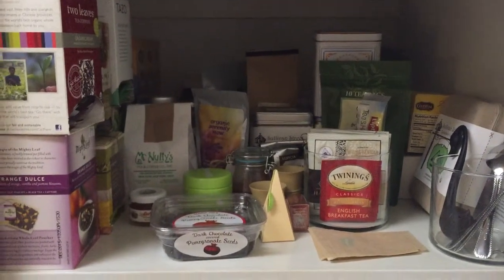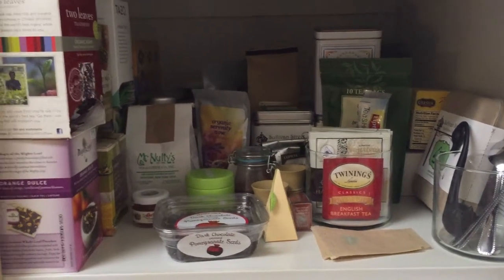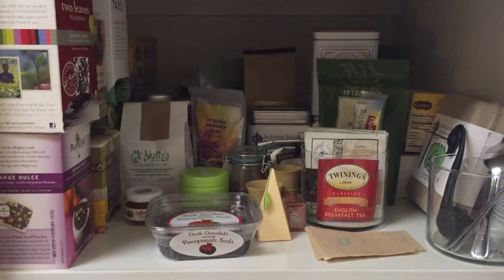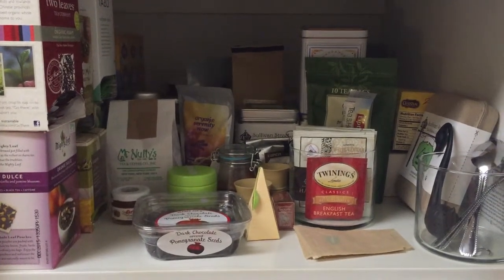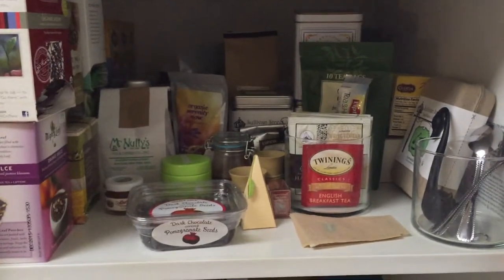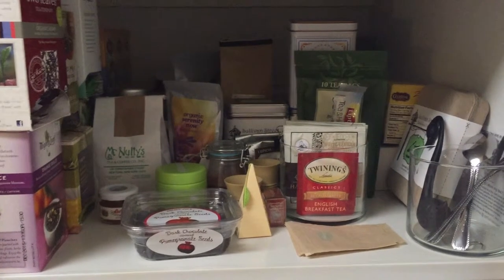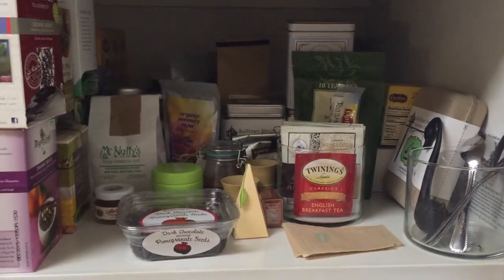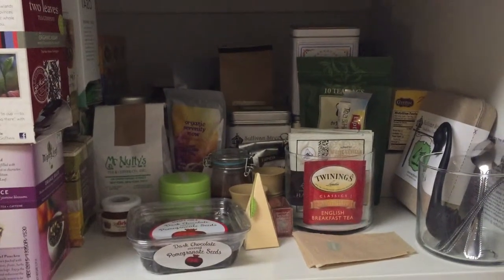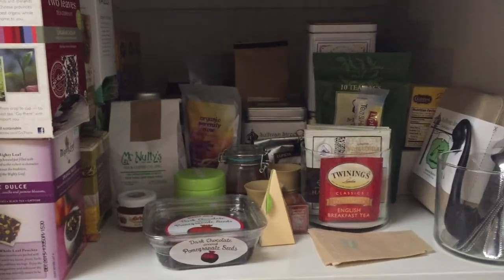Hey guys! I'm coming to you from my tea cupboard. I thought it'd be fun to do a tea collection video — I did one back in September. It's been a really long time and stuff has obviously changed, so I thought it would be fun to show what I currently have and film it from the cabinet so you can see what it looks like.